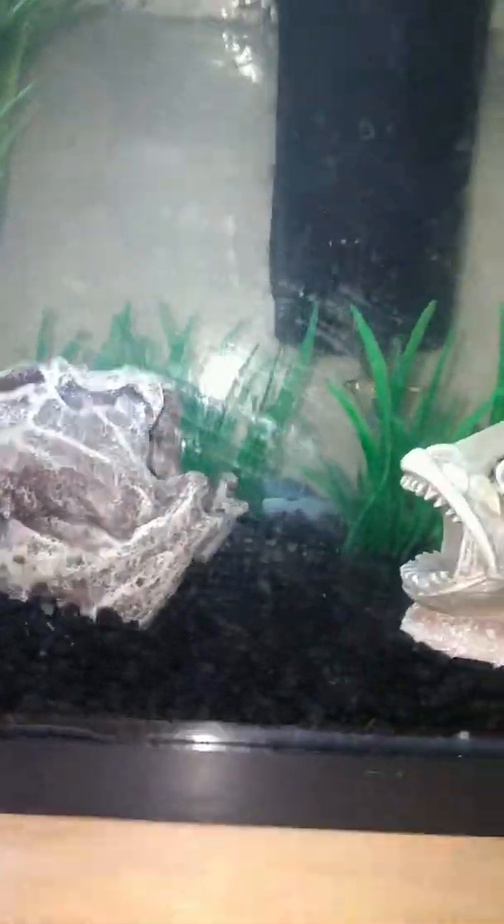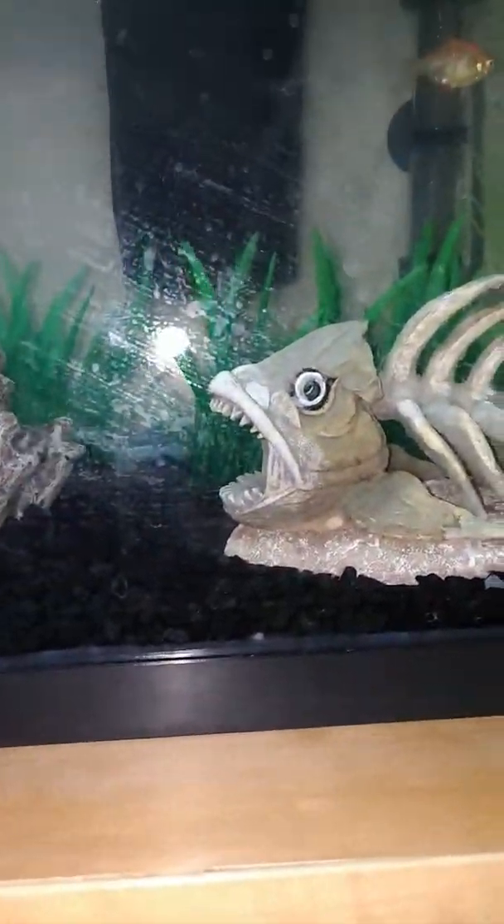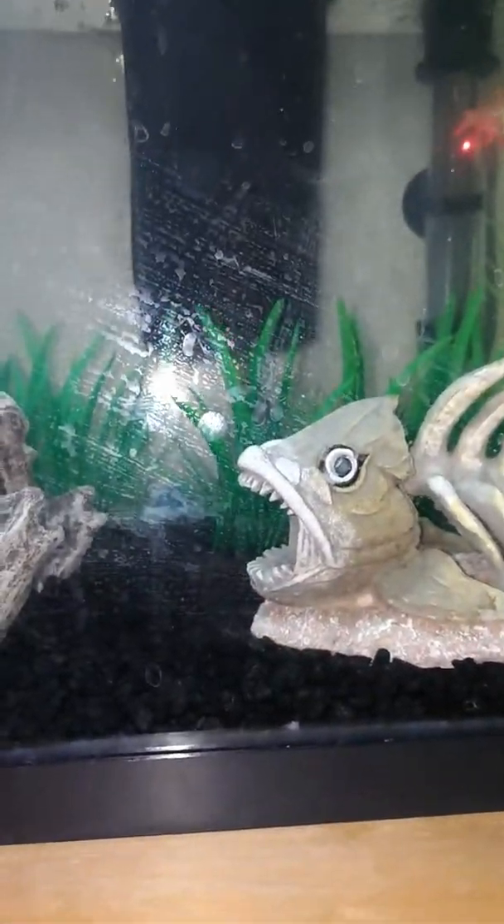Hey guys, back on another video, and this time I have a fish tank with some fish in it. I'm going to be showing you all of my fish and their names.